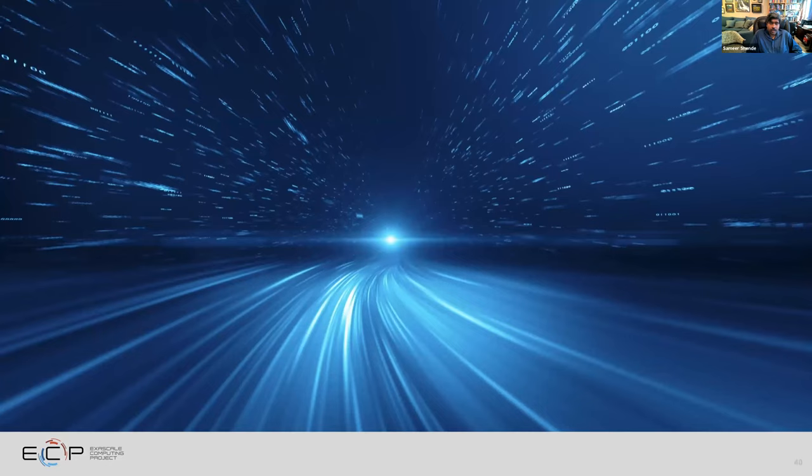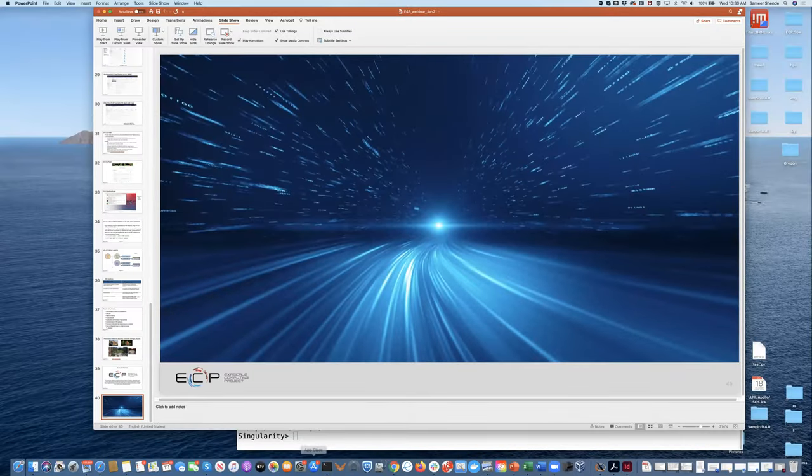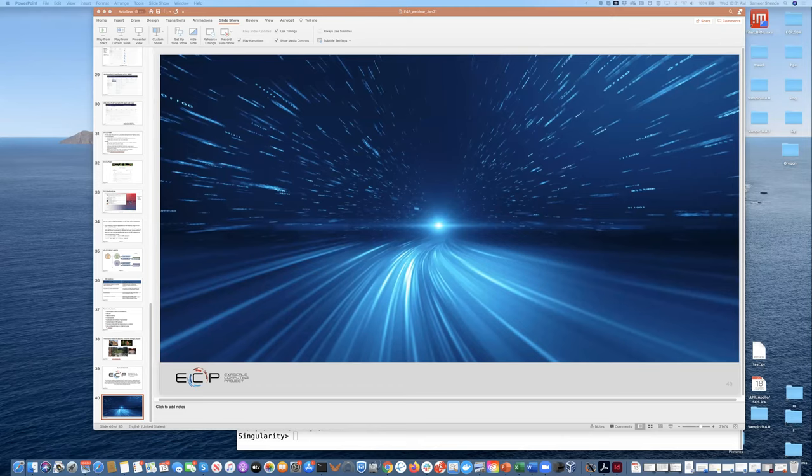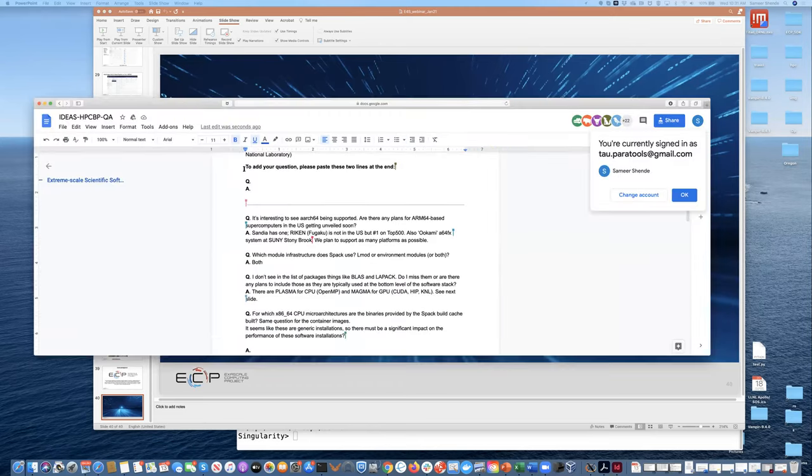Audience question: Are there any licensing issues with including CUDA runtime libraries in E4S? No — the CUDA runtime libraries can be freely redistributed. We also have support for ROCm available through SPAC or directly through our images. Our next release will have Intel One API, Intel compilers, Intel MPI, and DPC++ as well.